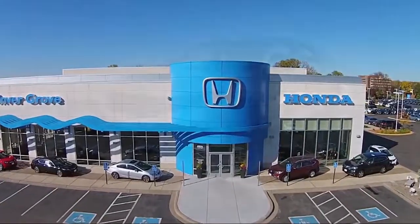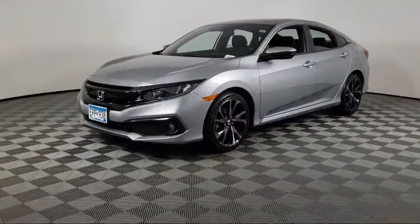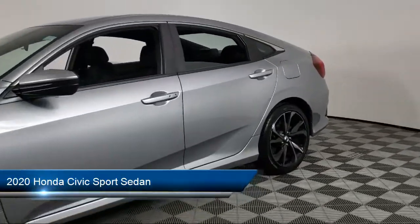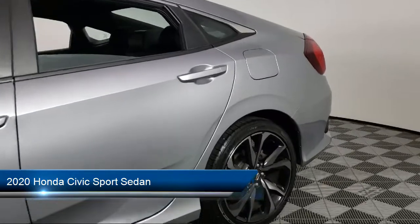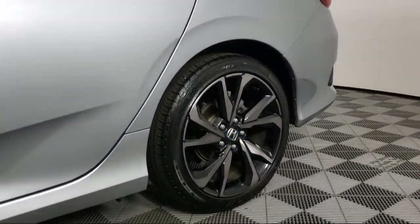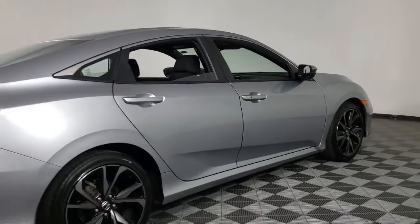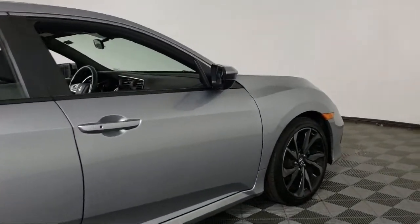Welcome to Invergrove Honda, and here's a look at another one of our great vehicles for sale. It comes equipped with Keyless Entry, Apple CarPlay and Android Auto, Auto High Beam Headlamp Control, Rear View Camera, Alloy Wheels, Speed Sensing Steering, and Air Conditioning.